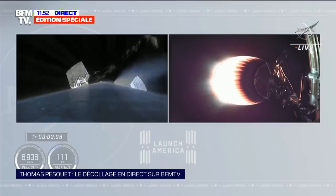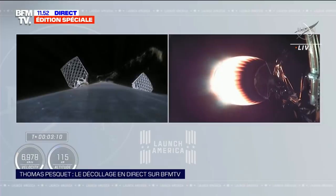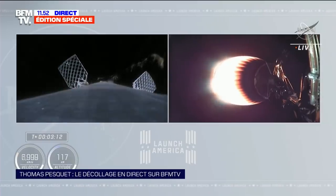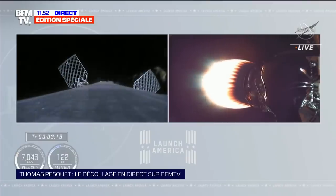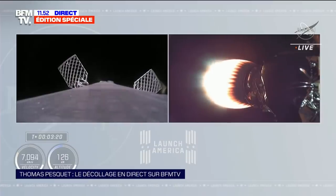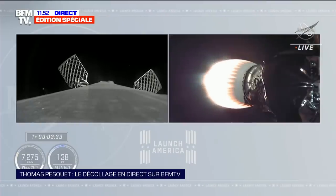You can see the green flash of that TEA-TEB fluid. You can see the flash on the second stage Merlin vacuum engine glowing that bright red that we like to see. Good performance on the second stage so far. On the left side of your screen, we saw the exhaust of the second stage engine, and we also briefly had a view of the lights of Central Florida in the background.